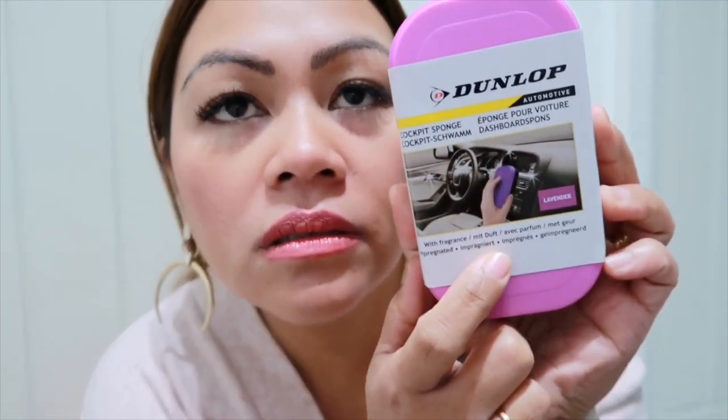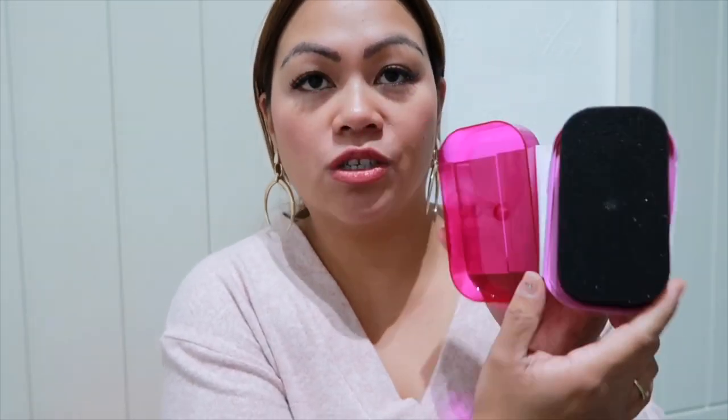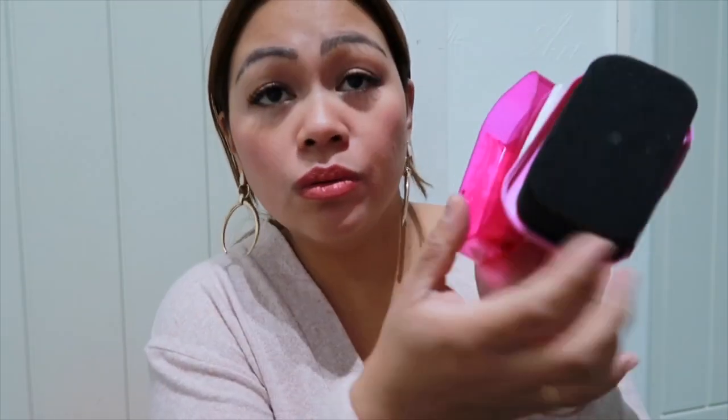And then guys, I bought this one — a Dunlop Cockpit Sponge with Lavender Scent, one pound, to clean the dashboard of your car. Let's open this one and then I will put it in the car. It's shiny and it's glued to this one. That's good. I will put it in the car tonight.